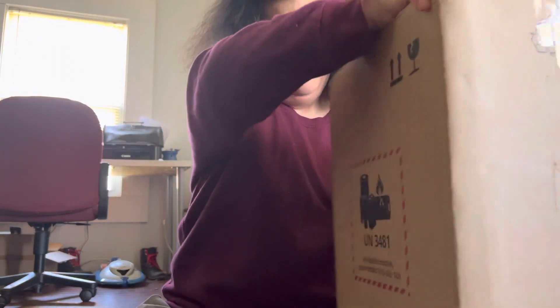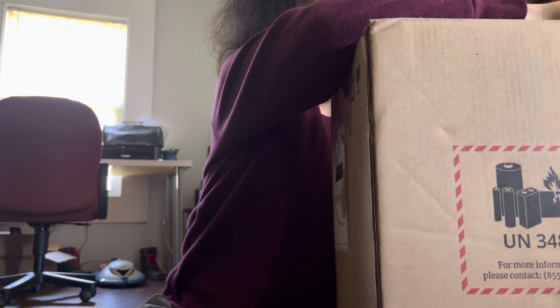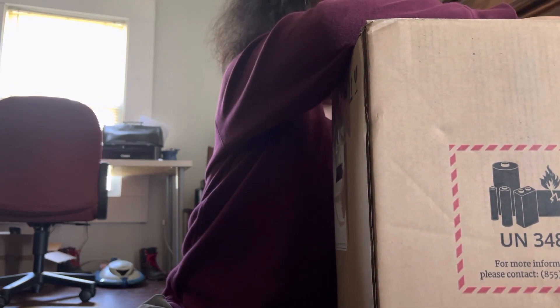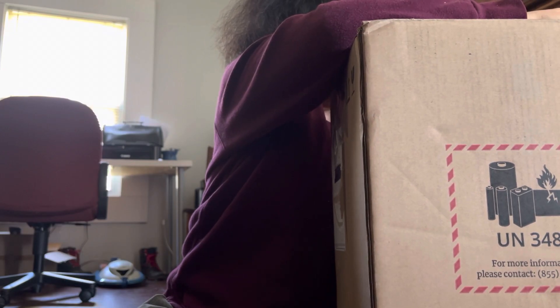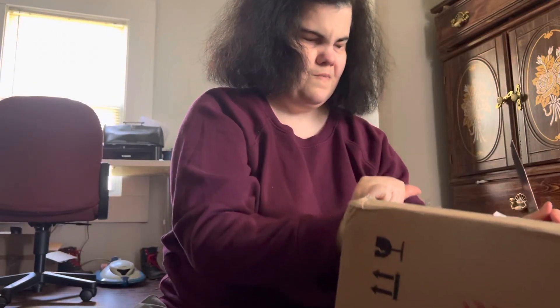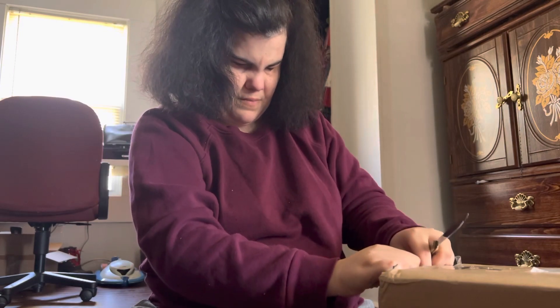We are only going to do the unboxing part right here, at which point I will probably take things to the desk. I'm so excited.